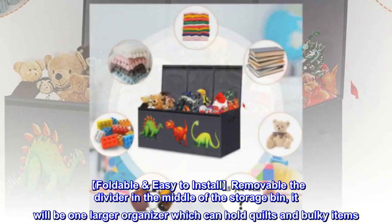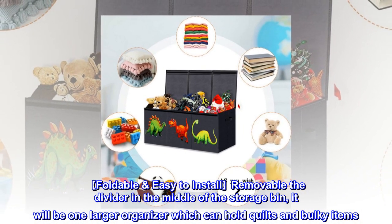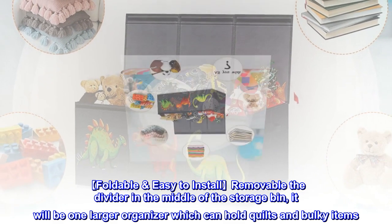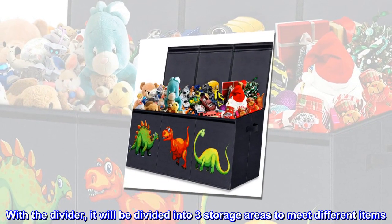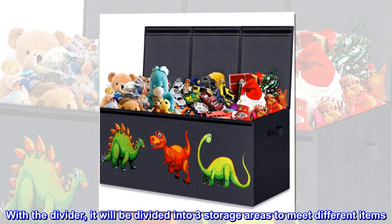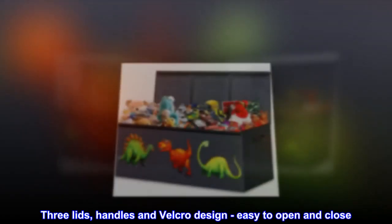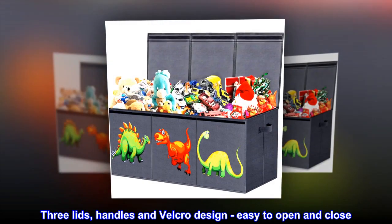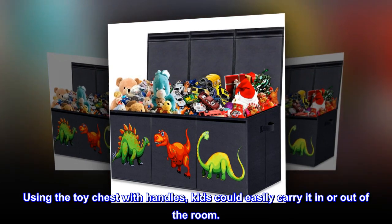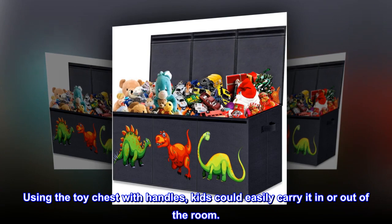Foldable, easy to install, and removable. The divider in the middle of the storage bin can be removed to create one larger organizer which can hold quilts and bulky items. With the divider in place, it is divided into three storage areas to meet different needs. Three lids, handles, and Velcro design make it easy to open and close. Using the toy chest with handles, kids could easily carry it in or out of the room.